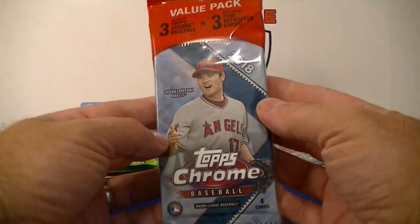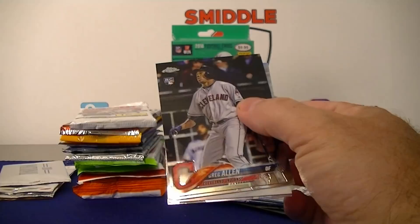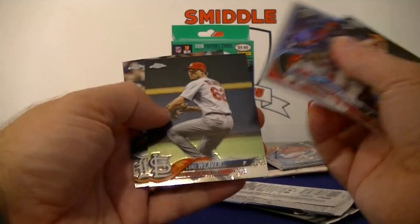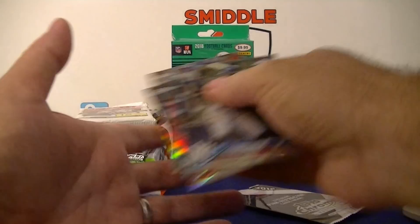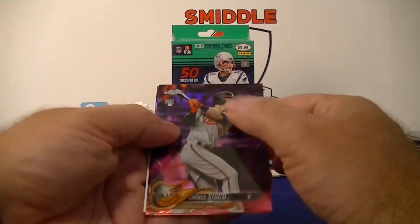Last baseball pack — 2018 Topps Chrome Prime hanger pack. Has the pink parallels which I like. Pack one: Greg Allen, Blackburn, Freshman Flash, Maikel Franco, Indians, and Eldroys. Pack two: Hoskins throwback — nice! Weaver, Libera, Gregorius, Acuna junior rookie — nice! Goldschmidt refractor — not bad. The pink parallels: Sanchez rookie pink, and Molina. Good pack.